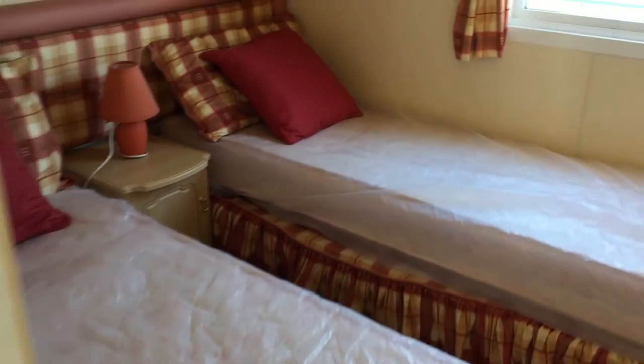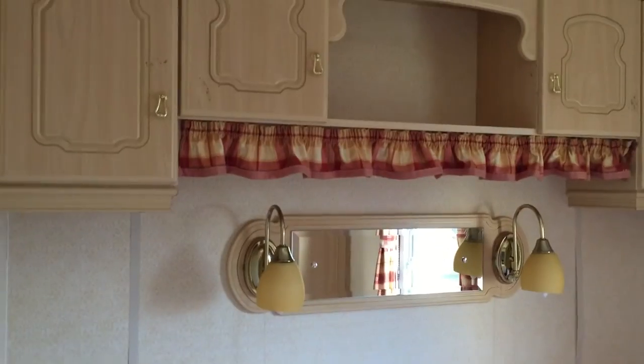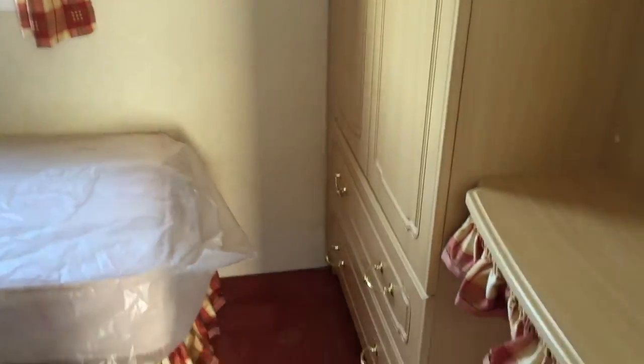Into our twin room. We have our twin beds, upper storage, a full length wardrobe with drawers below, and our wee vanity table.